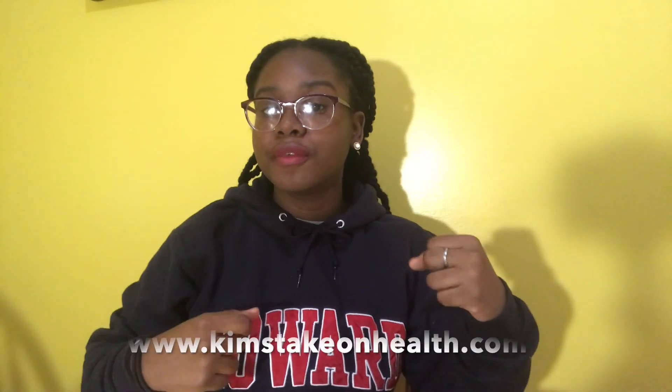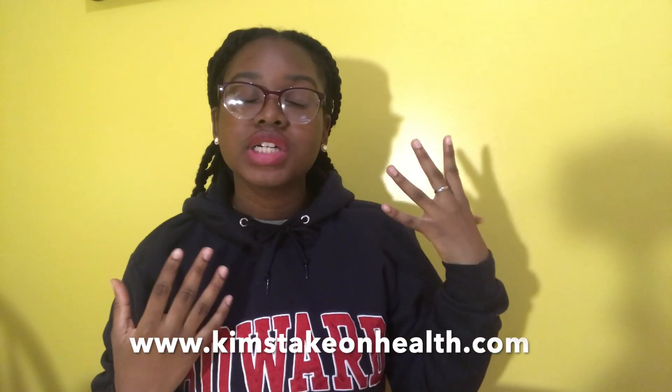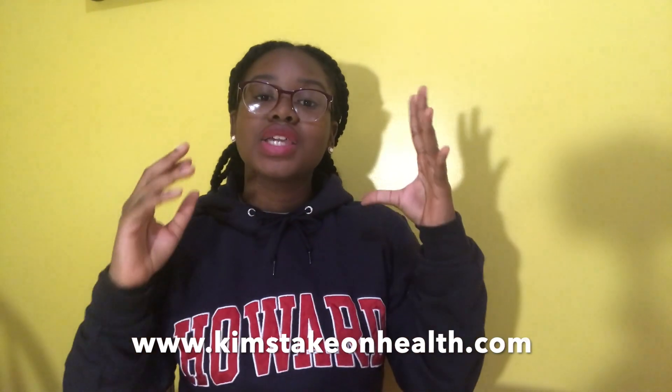I definitely recommend not overthinking it. Make sure you like this video, subscribe, and follow me on Instagram at Kim's Take On Health. If you're into intuitive eating, achieving food freedom, and overcoming emotional eating, check out my website www.kimstakeonhealth.com where I talk about all things nutrition. Thank you for watching. Make sure you stick around for next week's video where we talk about recommendation letters. If you have any questions, feel free to email me — my email is in the description box below. Bye-bye!